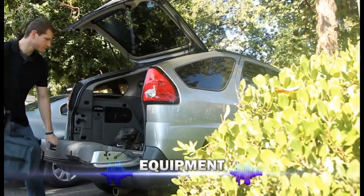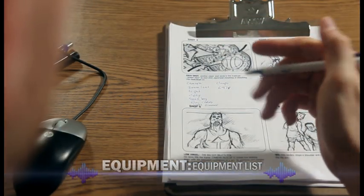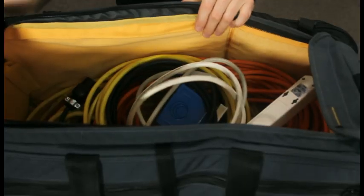Another factor to consider is your equipment. In order to make sure you have everything you need on the day of the shoot, it can be helpful to look at each scene in your storyboard and write down what gear you'll need to make the shot happen. This includes everything from the camera package all the way down to cables for the monitors.